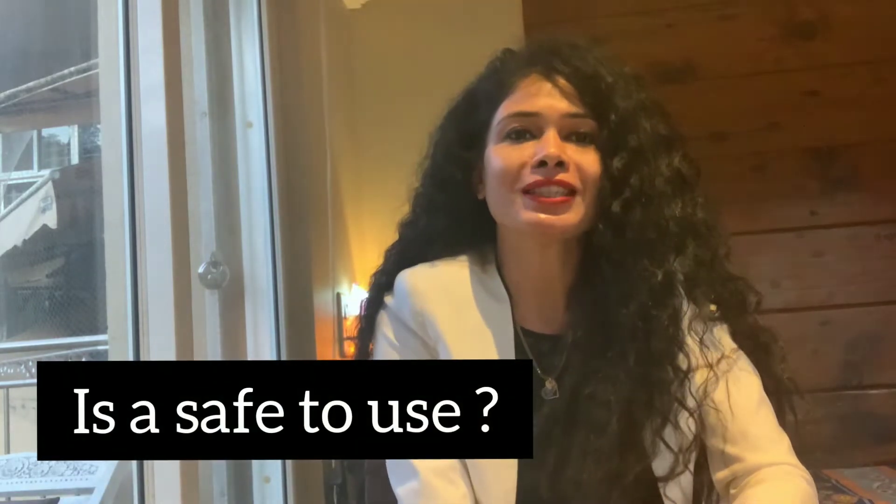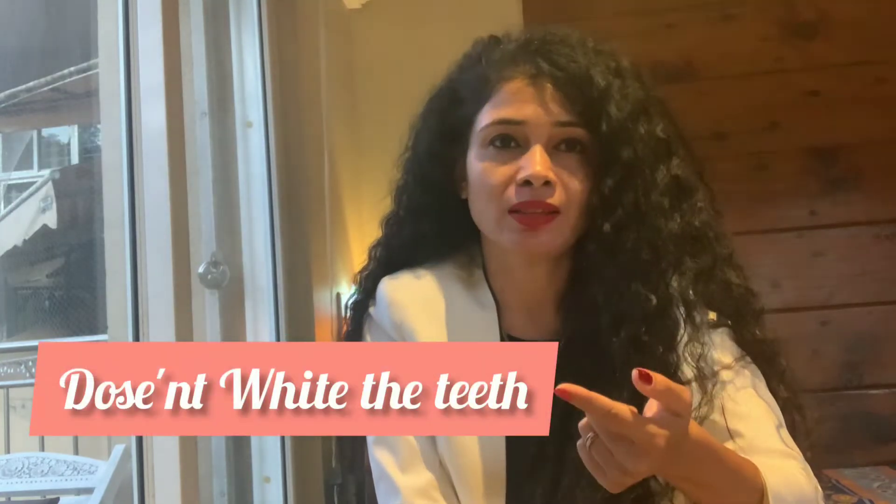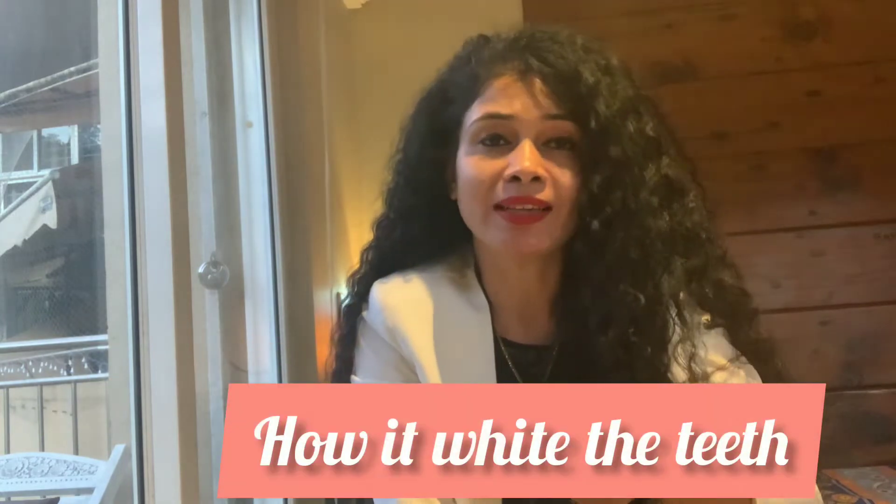Basically, what is activated charcoal? Activated charcoal is a fine grain powder made from coconut shells or some natural ingredients which are oxidized under extreme heat. Most toothpaste brands nowadays contain activated charcoal. So does it whiten the teeth, and how does it whiten the teeth?